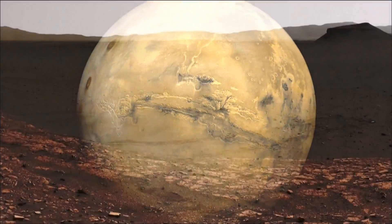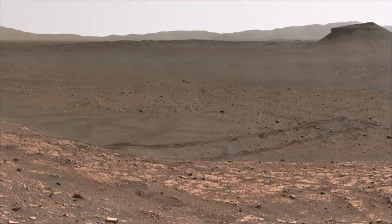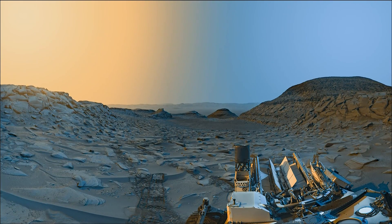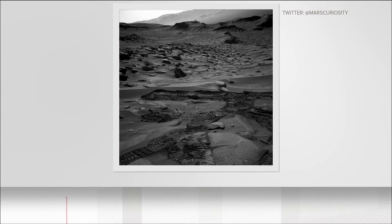NASA's Curiosity Rover sent back a stunning postcard of what the Mars surface looks like at different times of day. The Mars Rover captured these images as it trekked towards a three-mile-high mountain called the Gale Crater.